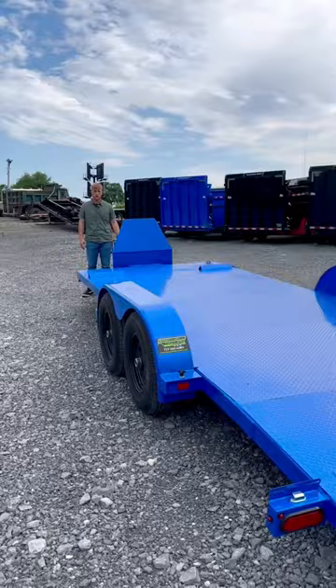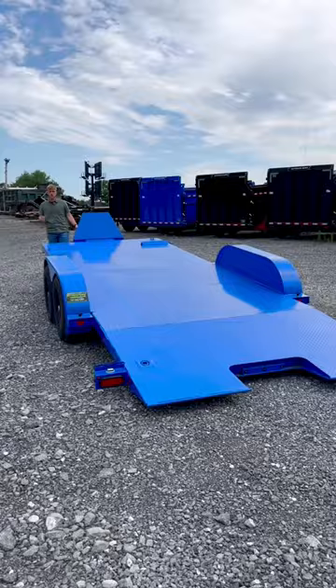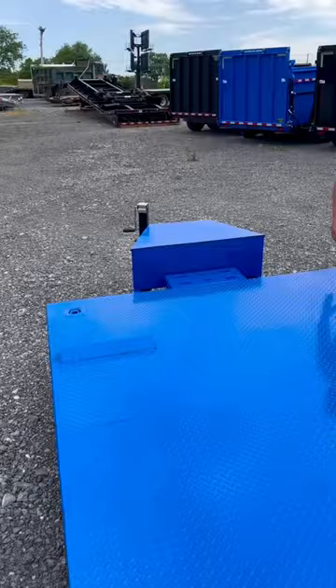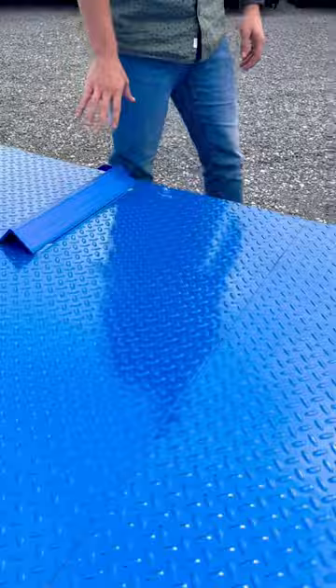This trailer is rated for 10,000 pounds, has two 5,200 pound axles, is 82 inches between the fenders, and is perfect for loading small cars, large cars, or even SUVs and trucks. It has four recessed D-rings for tying down your vehicle, tire stops in the front, and a fully diamond plate floor.